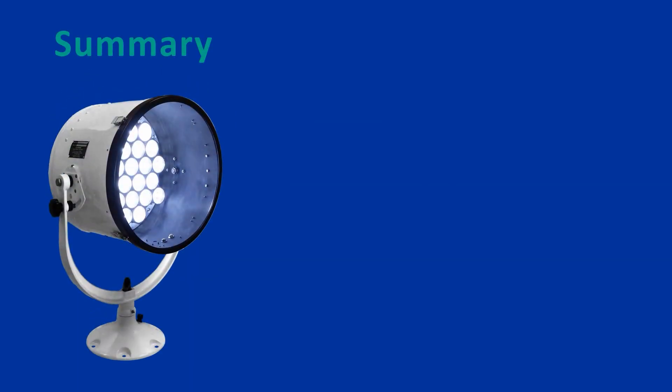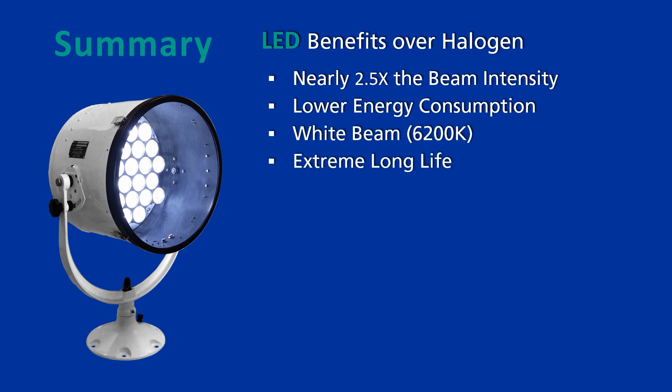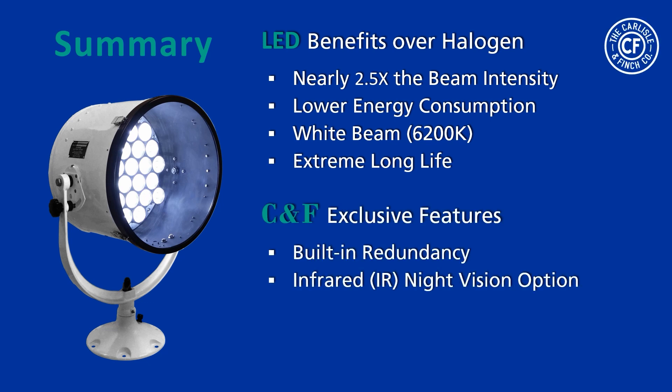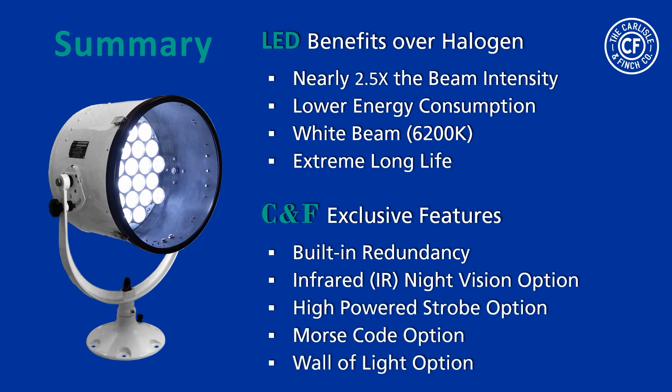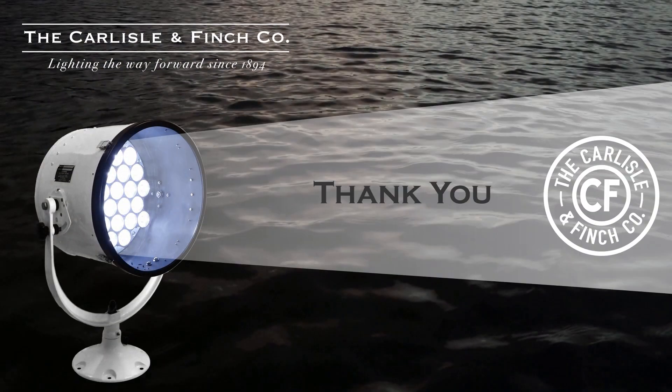In summary, the LED benefits over halogen are: nearly two and a half times the beam intensity, much lower energy consumption, a pure white beam, and extreme long life. Carlisle & Finch exclusive features include built-in redundancy, infrared night vision option, high-powered strobe option, Morse code option, and the wall of light wide beam LEDs. Thank you, and we would be honored to partner with you and help fulfill your LED searchlight requirements. For more information, visit our website.